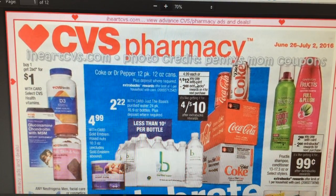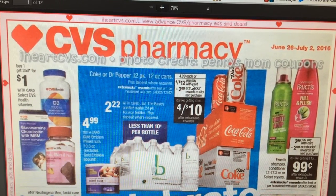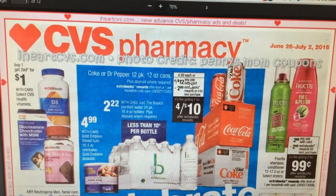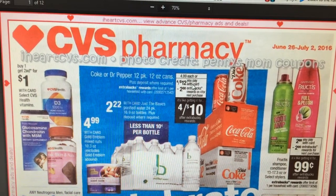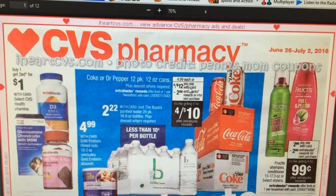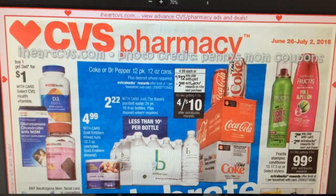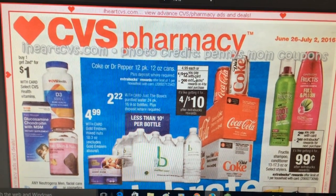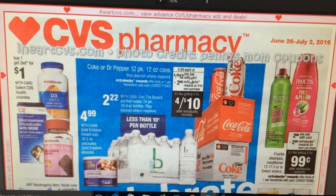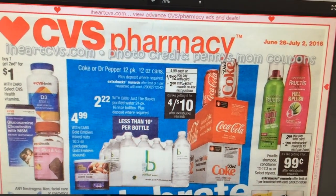Hi everybody, it's Michelle from Treehouse Savings. This is going to be our CVS matchup for June 26 through July 2nd, 2016. I'm going to do this from my computer. Not a lot going on so far that I can tell — basically just a few things that pop out to me.